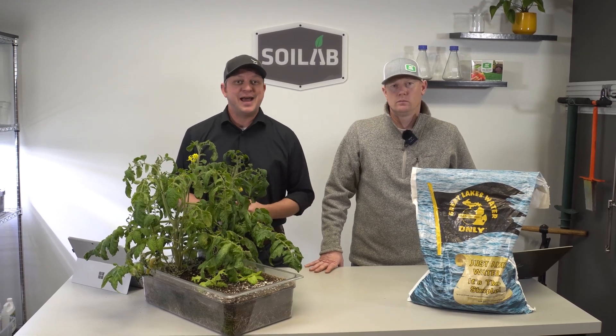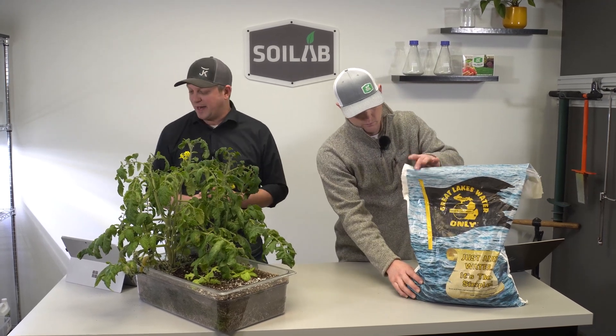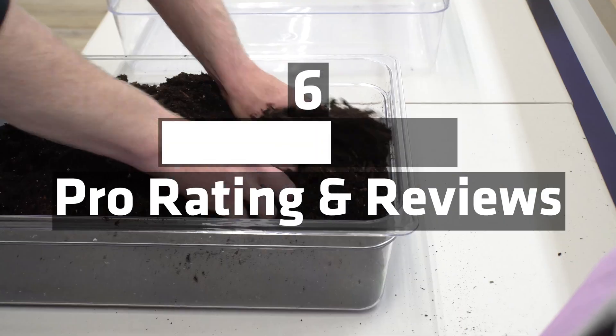Welcome to the Know Before You Grow series. I'm Matt and I'm Chris with MySoil. Today we're going to be looking at the Detroit Nutrient Company Great Lakes Water Only Bagged Soil. Follow us along as we fill out a scorecard, evaluate its overall score and best uses.